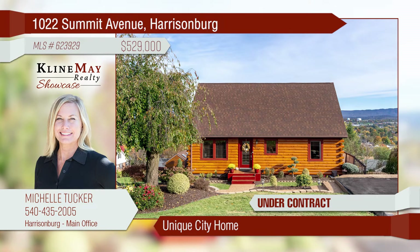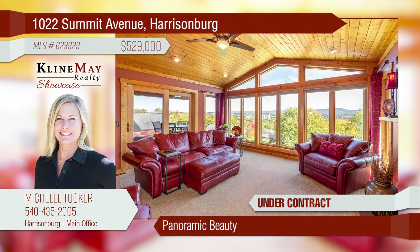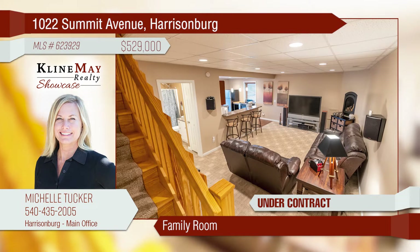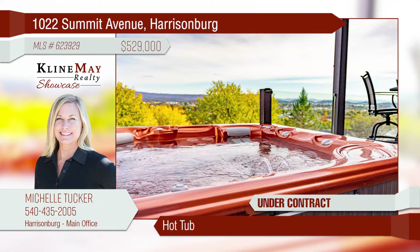Welcome to one of the most beautiful and unique homes in the city. Enjoy the panoramic views through the wall of Eagle casement windows. The family room is just one of many finished areas to enjoy in this home. Soak in your hot tub and let your troubles float away.